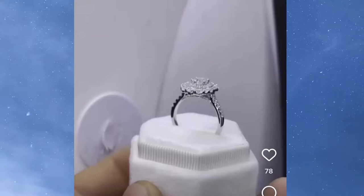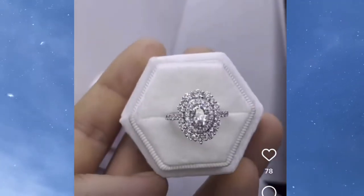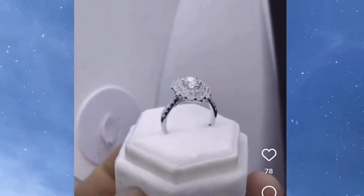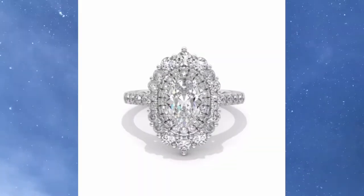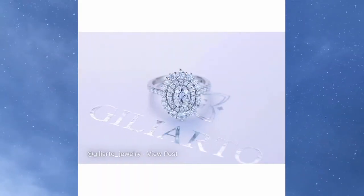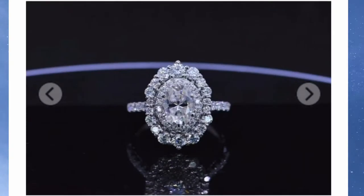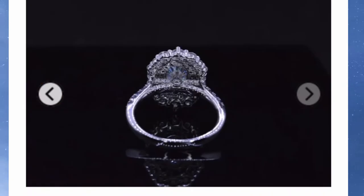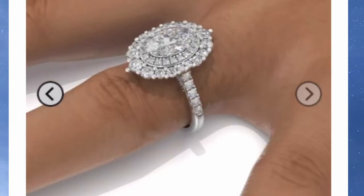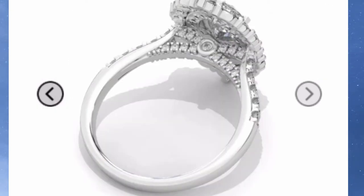Number 2 is going to be a ring by Giliarto Jewelry. This ring features a 1-carat 7x5mm oval moissanite center stone with a double halo and side stones, all in 14-carat white gold. It is so sparkly, and you could get this sparkly ring yourself for $1,350.